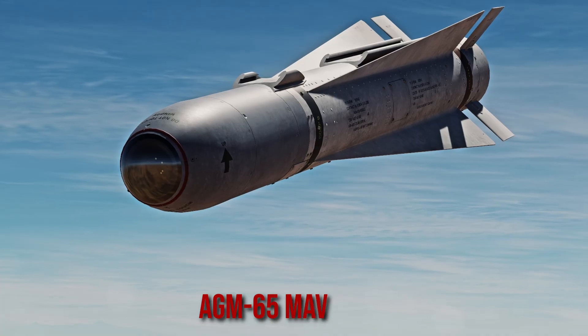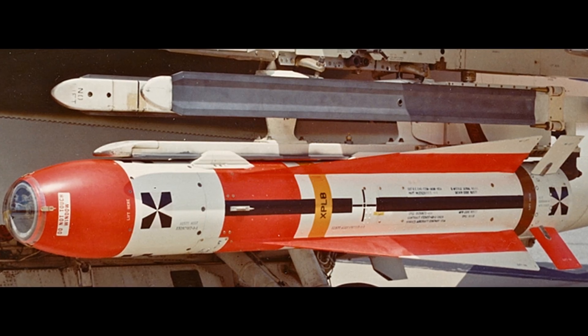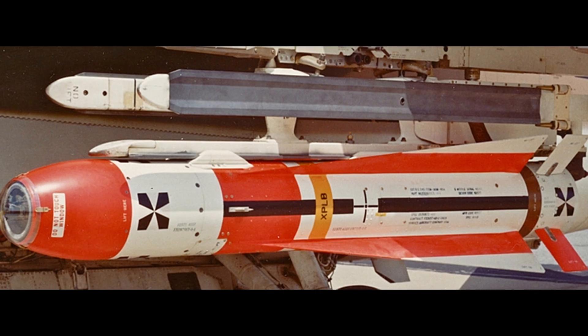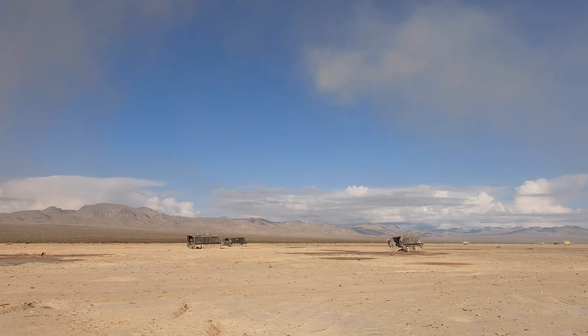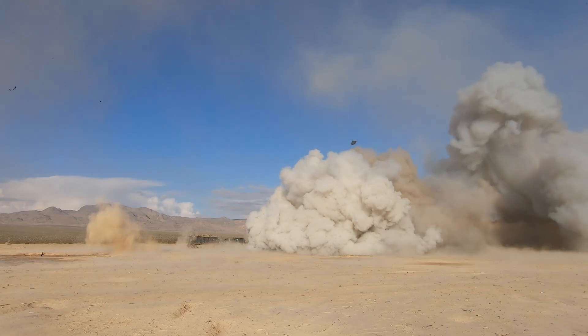This is the AGM-65 Maverick Air-to-Ground Missile. Designed by Hughes Missile Systems, now Raytheon, it is a fire-and-forget, air-launch-guided missile that has many variants, with many still in service around the world.